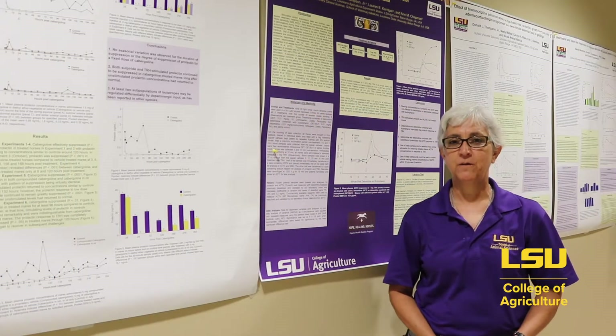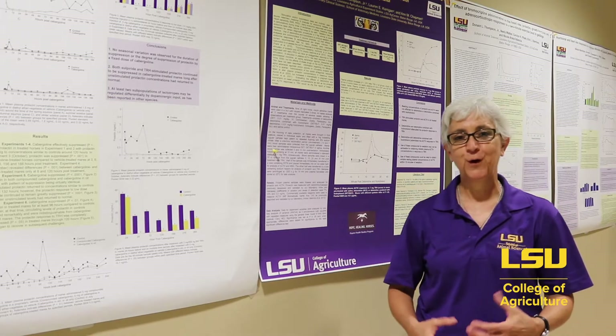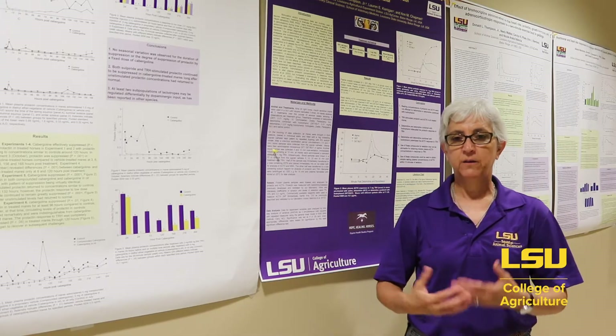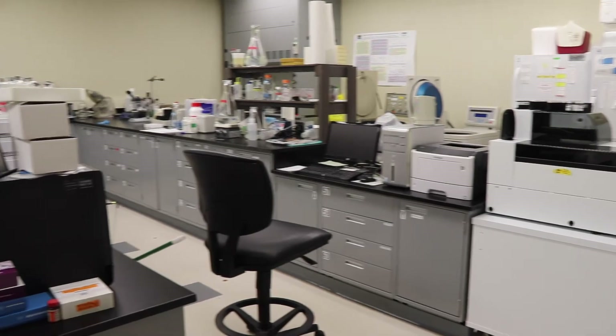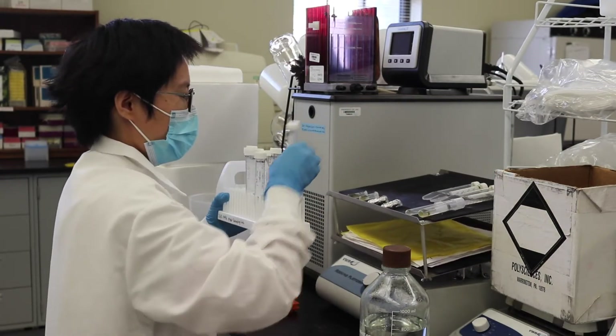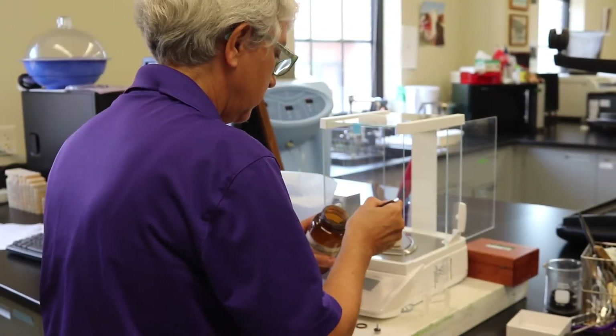Some of the courses we offer are special topics and independent study type courses geared toward research. If students are interested in the study of genetics and diseases, this would be an opportunity for hands-on experience in a laboratory. Now we're on the second floor of the Animal and Food Sciences Laboratories building, also called the AFSL building, where we have quite a few research laboratories. We have a physiology laboratory where we do hormone analyses on animal samples, a muscle biology laboratory, a meat science laboratory, a nutrition laboratory, as well as a reproductive physiology and embryology laboratory.